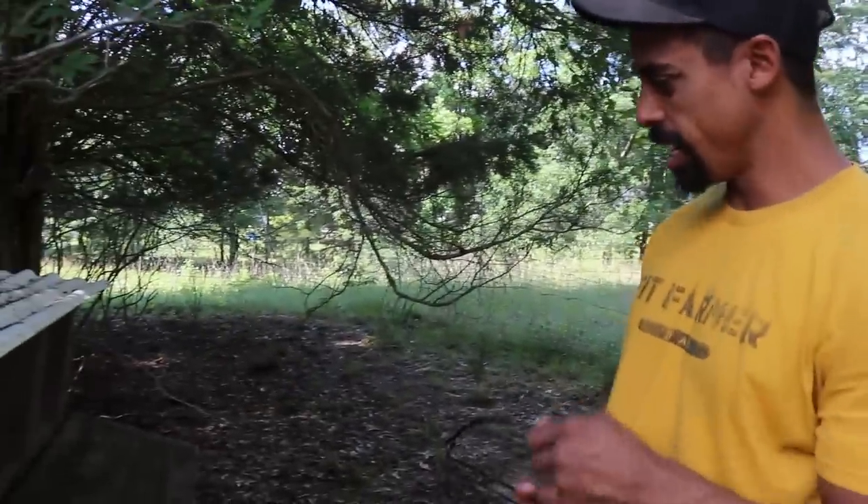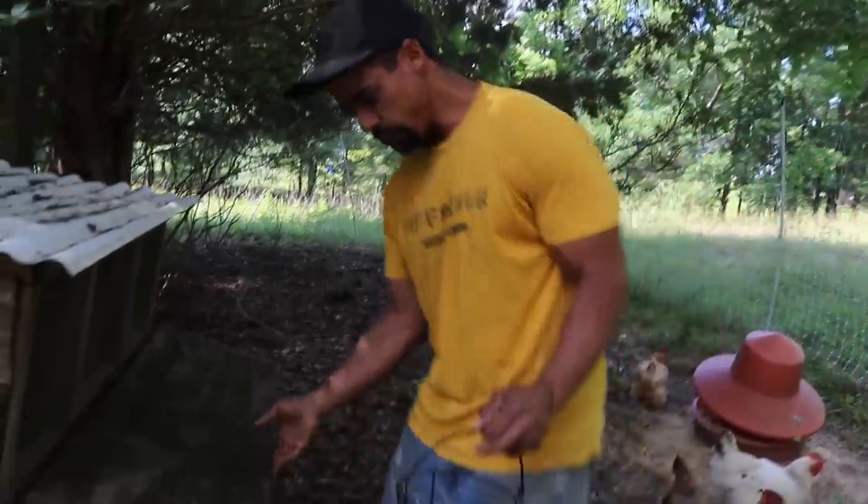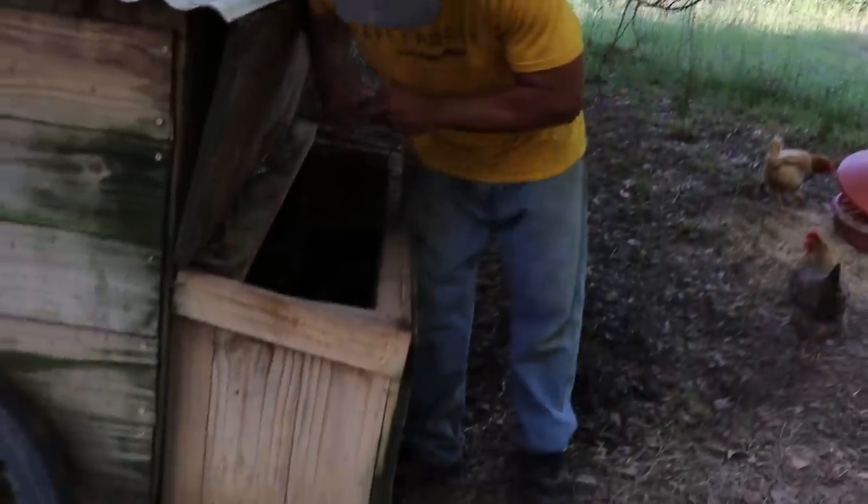I'm trying to incorporate a little bit of exercise as I'm gathering the eggs here for the second time today. Alright ladies, what you got for me in here? You got anything? Any more eggs? Nope.